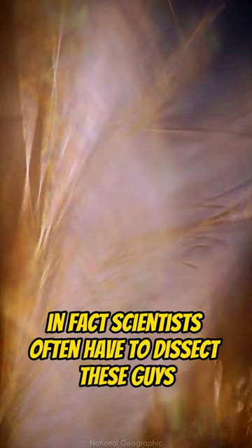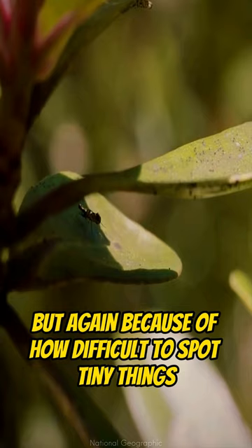In fact, scientists often have to dissect these guys and examine their genitalia to identify them. But again, because of how difficult it is to spot tiny things, it is possible that there could be much smaller moths that are yet to be discovered.